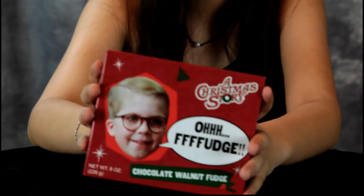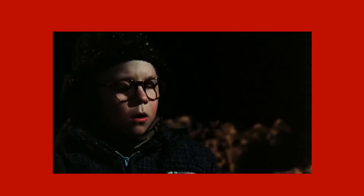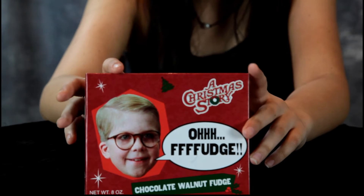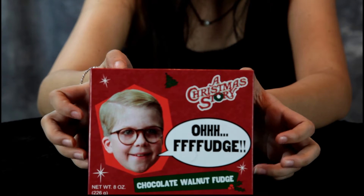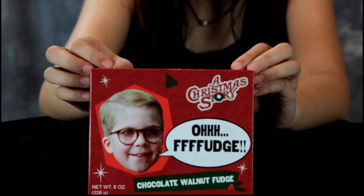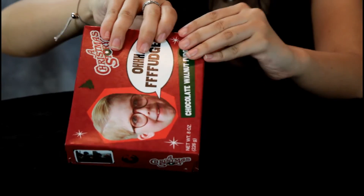Hey guys, today we have another great product review. Have you ever seen the movie A Christmas Story? It's a classic. You know that scene where Ralphie says 'oh fudge' except he makes a terrible slip and says a naughty word? Well, they have created a fudge based on that one scene. It's Christmas time, I love fudge — let's take a look at this fudge.